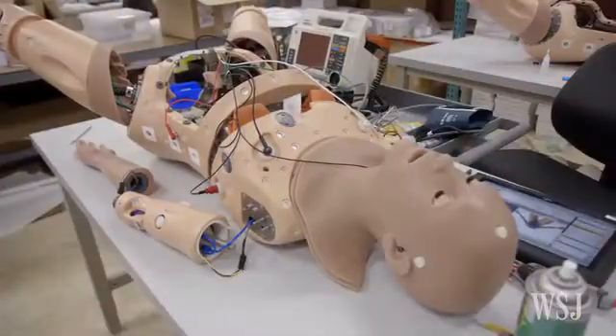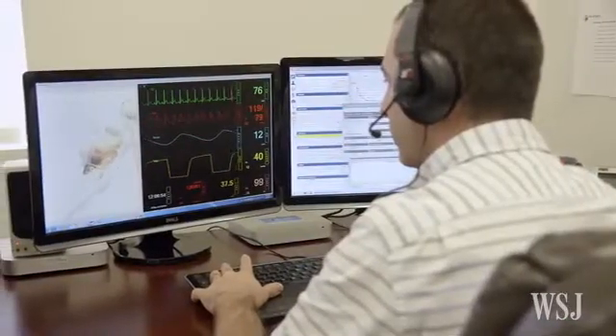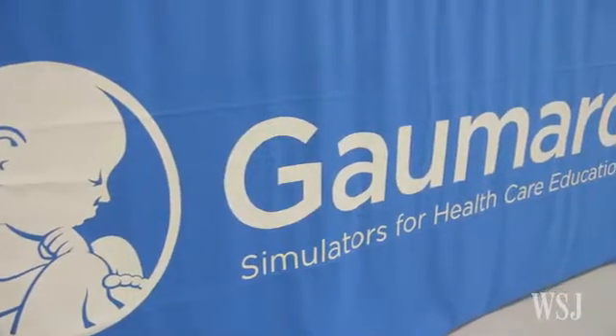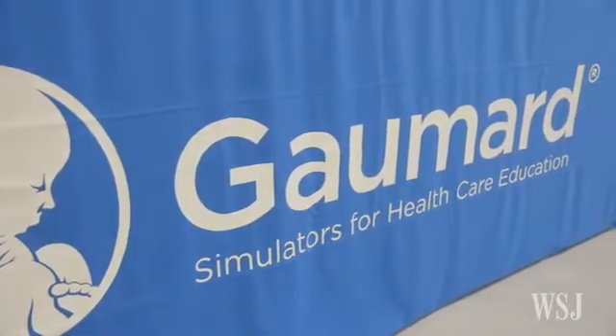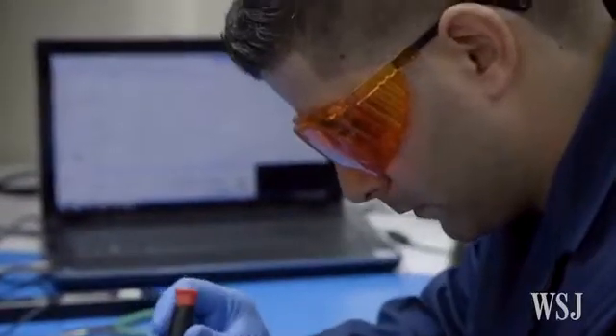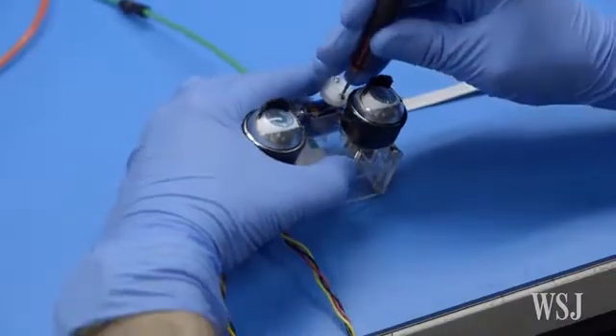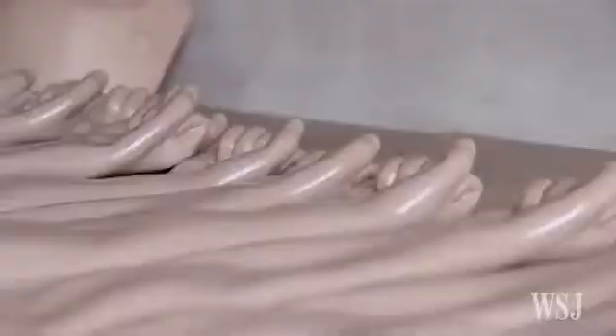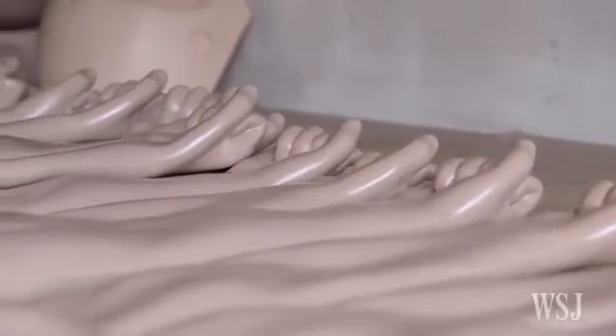At about $63,000, Victoria is the most expensive and technologically advanced model made by Gommard Scientific, a 60-year-old private, family-run company based in Miami, which sells about 20,000 patient simulators in the U.S. and abroad each year. According to Forbes, the company's annual revenues easily exceed $60 million.